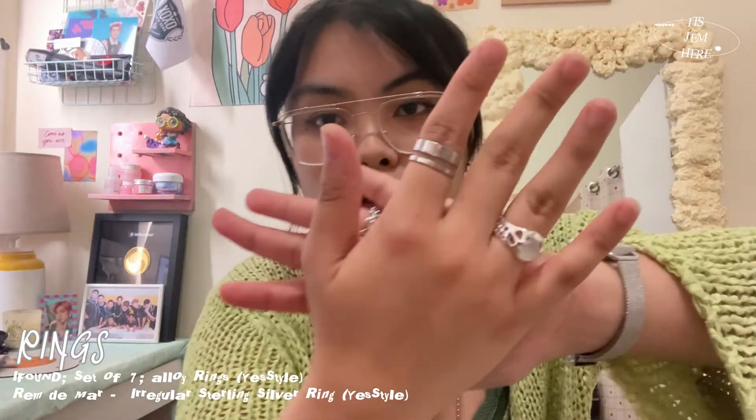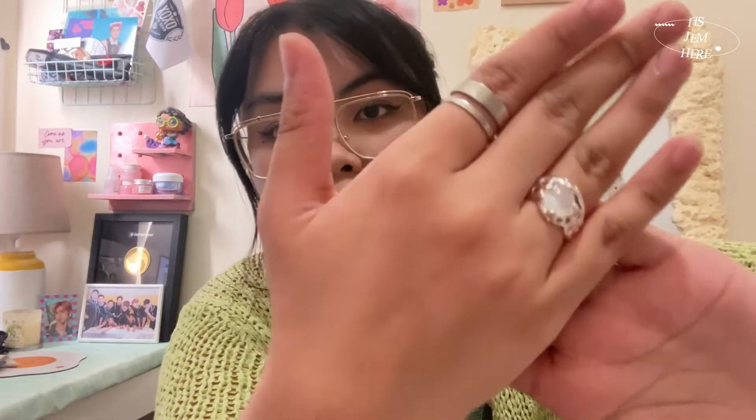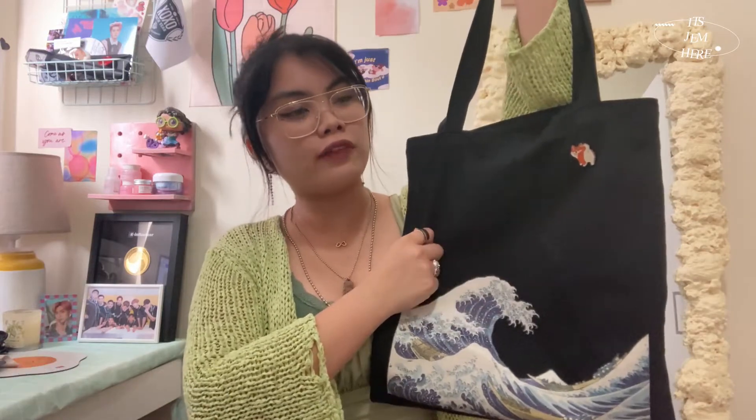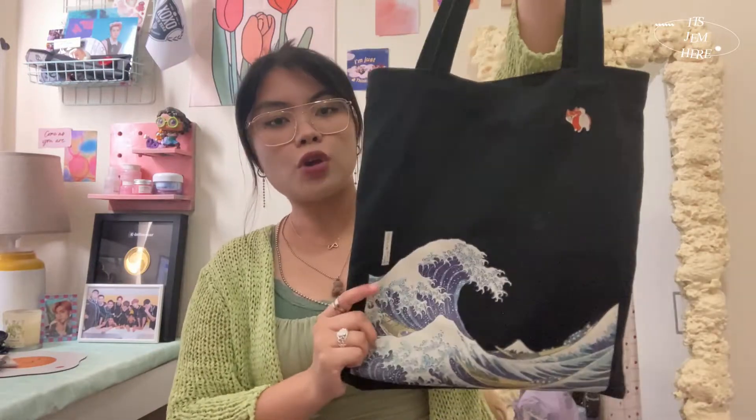The first look is Kat Stratford from the movie '10 Things I Hate About You.' I got these two rings — one came with some alloy rings and the other is very pretty, so I wore them throughout most of the video. The bag I used is actually my brother's — a canvas tote bag. Kat's was more of a big black sling bag, but this is what I had.